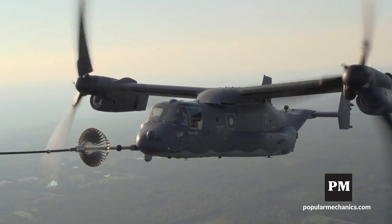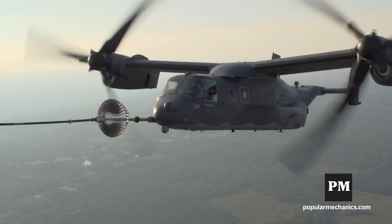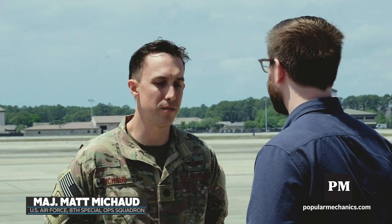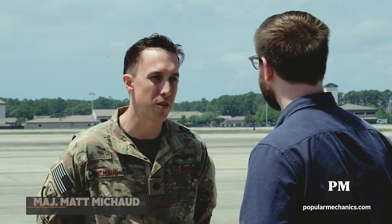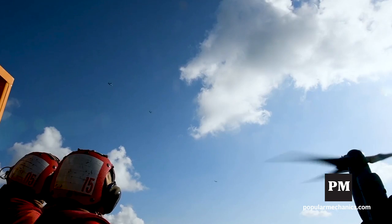The V-22 is the first of its kind. The transition for both fixed-wing and helicopter pilots has its challenges. For fixed-wing guys, learning how to hover an airplane and fly it like a helicopter is a challenge, and vice versa for guys like me who come from helicopter backgrounds — learning how to go fast again and fly an airplane is a challenge.